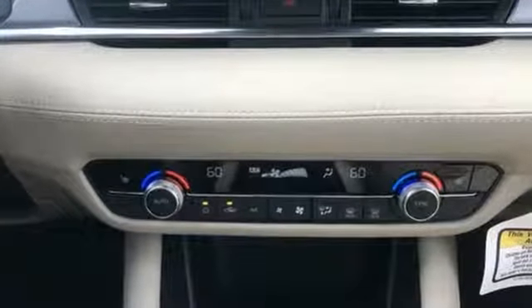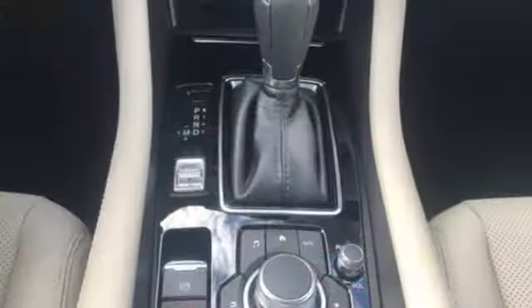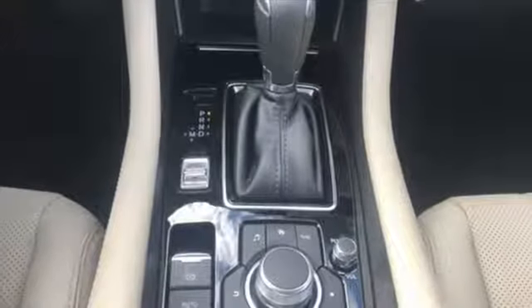Bluetooth wireless audio streaming, advanced keyless entry, dual zone climate control, Mazda Connect, multifunction steering wheel.